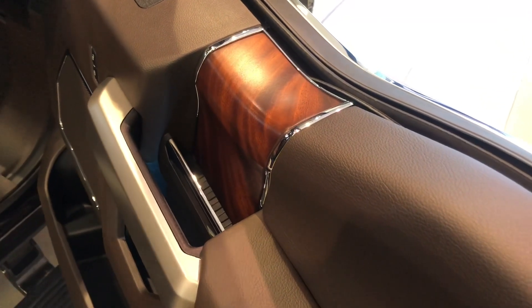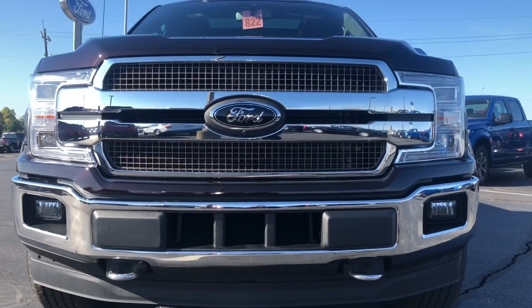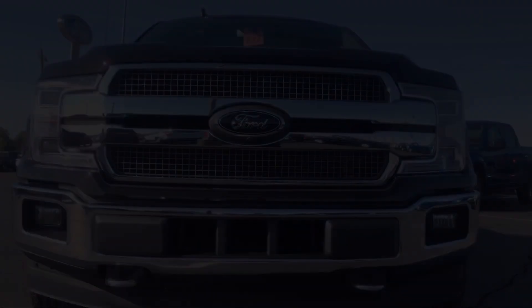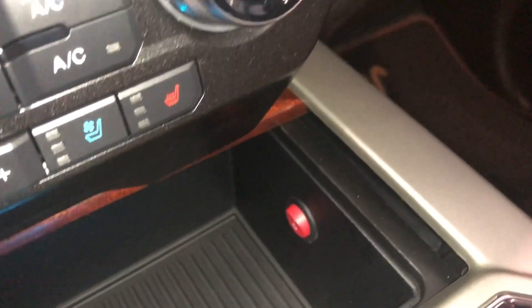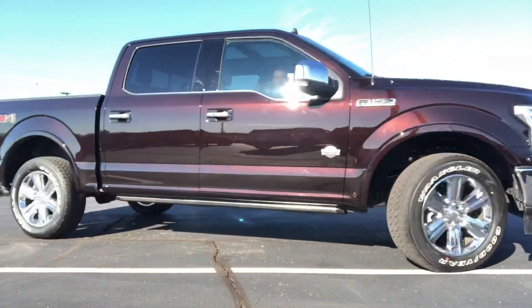Now in preparation for our performance work, we added the EcoBoost high-flow lower grille to improve airflow, and for exhaust, we did the Roush active cat-back. We tastefully placed a button in the center console that can open and close the valve in the Roush muffler. It sounds awesome.